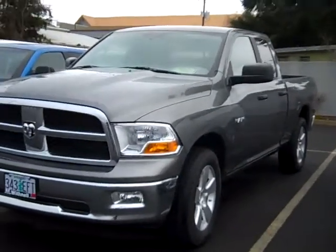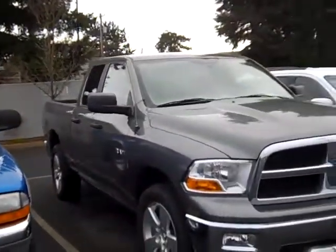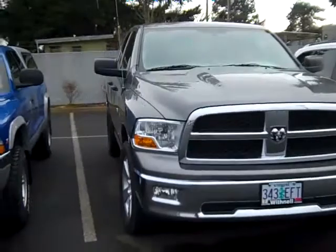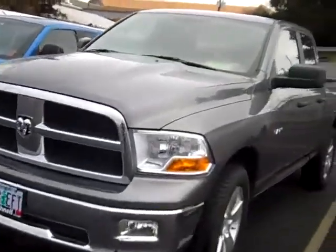Why buy new when you can buy this really nice, clean used truck for thousands less? This is a Withnell certified vehicle — it carries our 30-day, 2,000-mile warranty, so anything the factory warranty doesn't cover during that period, Withnell will take care of. So put your mind at ease and come on down today to take a test drive on this Dodge Ram quad cab.